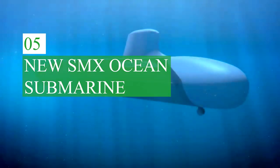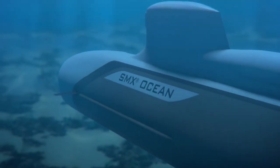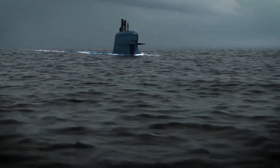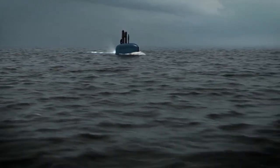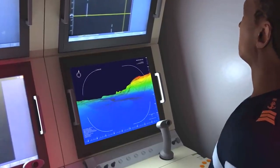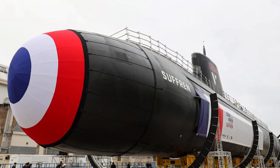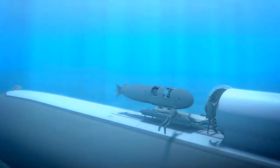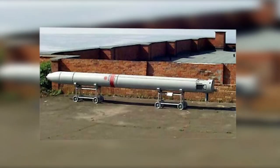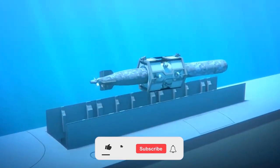An innovative non-nuclear multipurpose submarine, the SMX Ocean, promises to demonstrate impressive performance. With an autonomy of up to three months, the SMX Ocean will be able to cross the Atlantic Ocean six times without resurfacing. The 100-meter submarine is equipped with a next-generation fuel cell propulsion system, and its overall layout is similar to the French nuclear submarine Barracuda. There are 36 different types of weapons on board, including torpedoes, mines, anti-ship, cruise and anti-aircraft missiles, as well as vertical launchers for cruise missiles targeting ground targets.